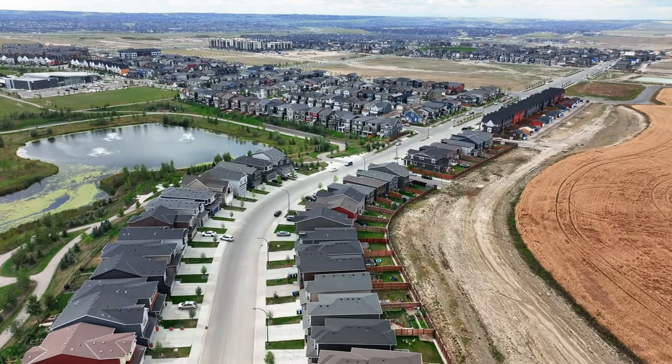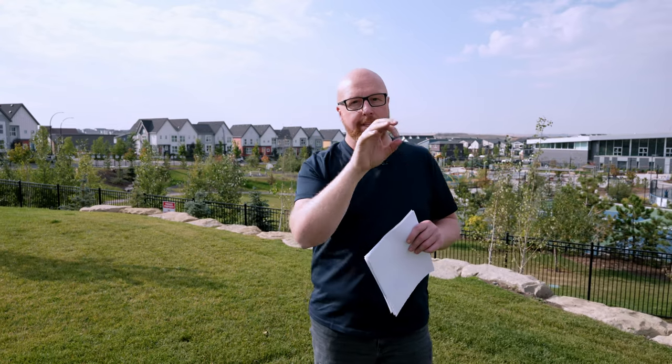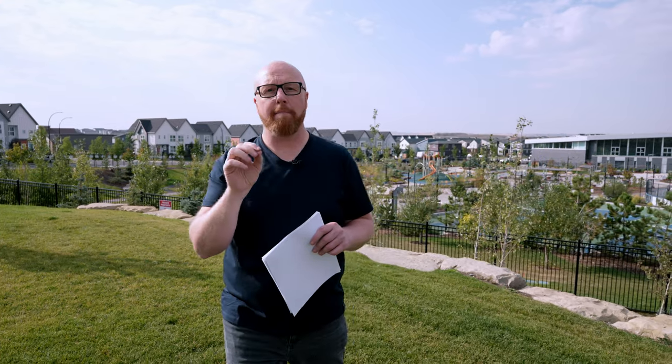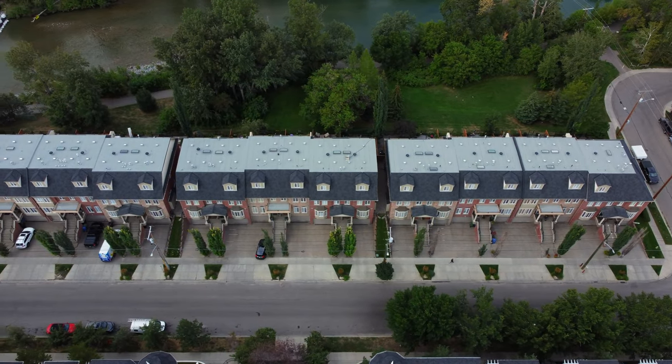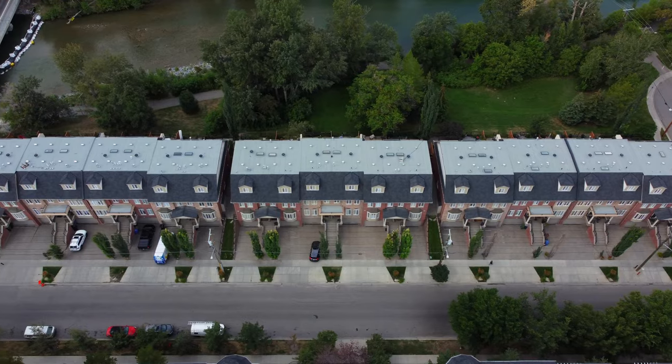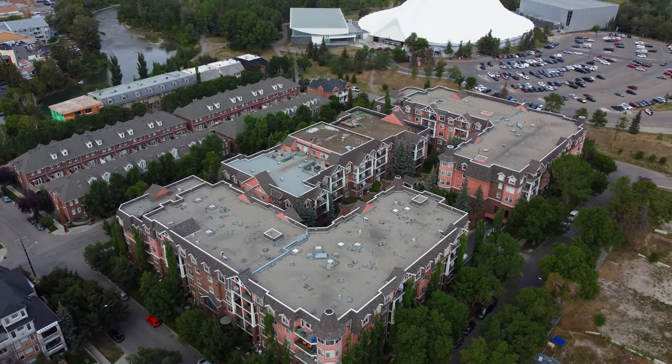With 21% growth, we have Lyalta and Saddle Ridge. Lyalta is actually outside of town — a golf kind of community area, so something really interesting there. But then Saddle Ridge, which is a northeast area, has also gone up about 21%.